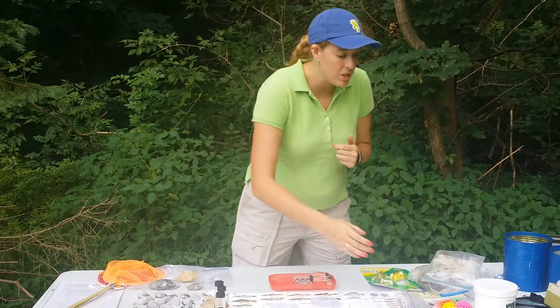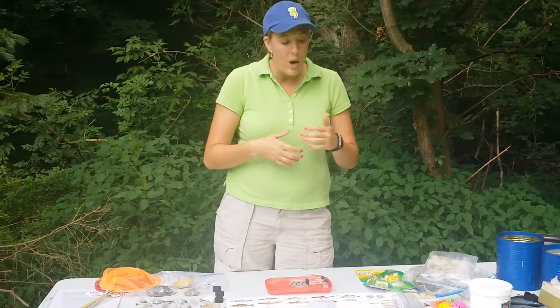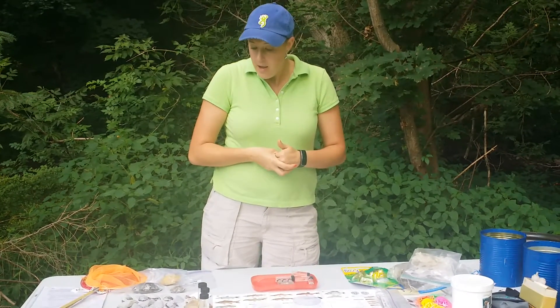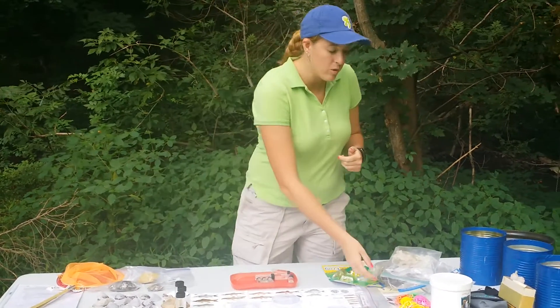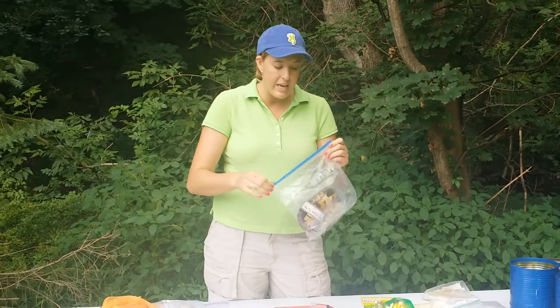Today we did a pH test as well as some other tests to see how our water quality is. We also talked about turtles and other reptiles like snakes and lizards.